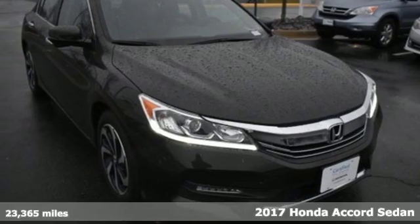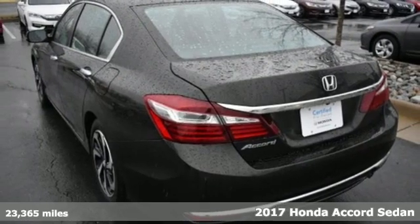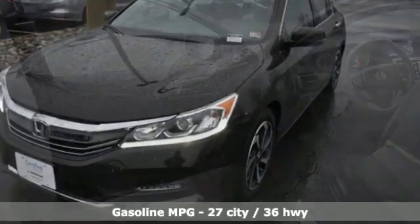It's a 2017 Honda Accord sedan. Honda made no compromises with this luxurious and practical Accord. A great vehicle is comprised of great features like these.